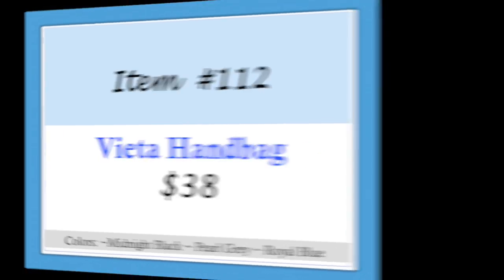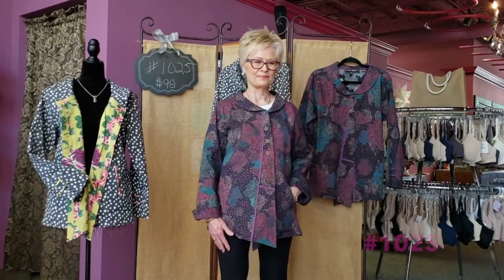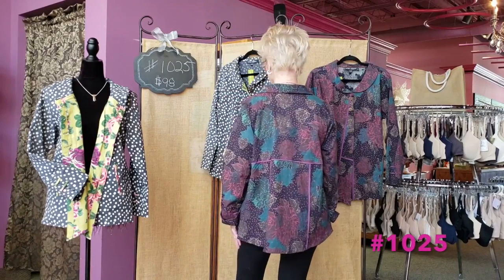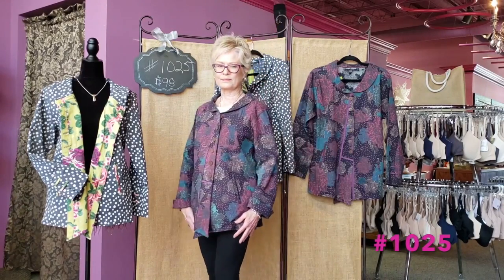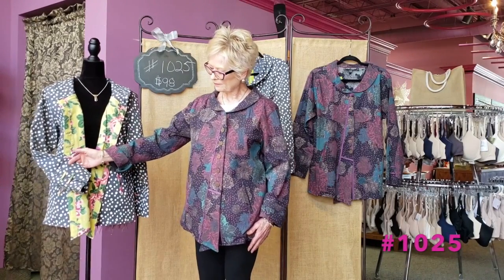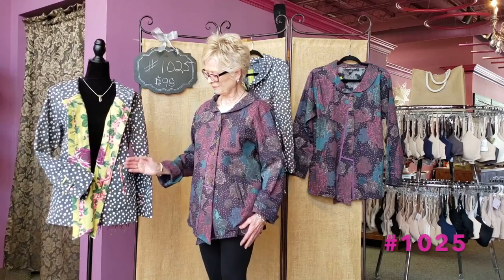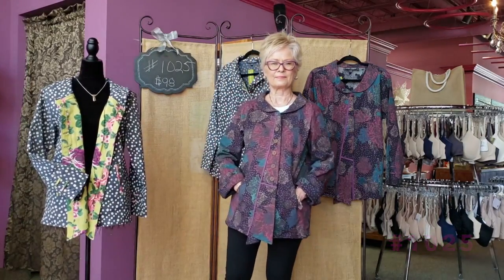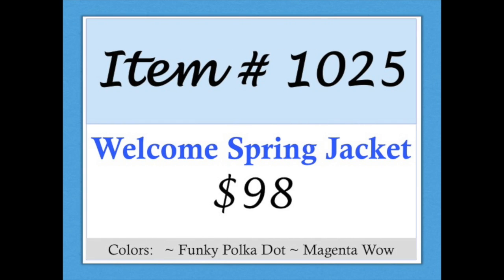Item 1025, Welcome Spring jacket. This A-line cut jacket has an asymmetrical button closure. The funky polka dot pattern has vivid contrasting detail on the lapel, sleeves, and pocket. The magenta wow pattern has matching detail and accent piping. Item 1025, Welcome Spring jacket.